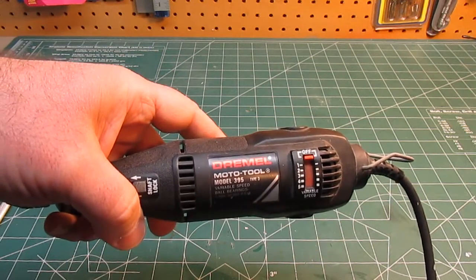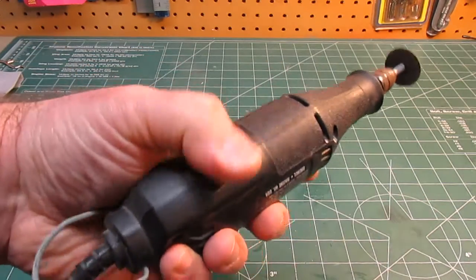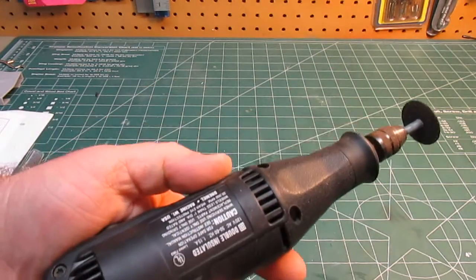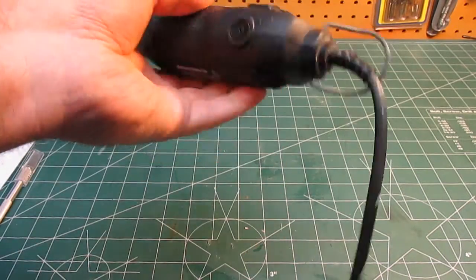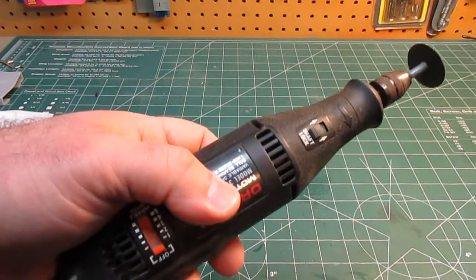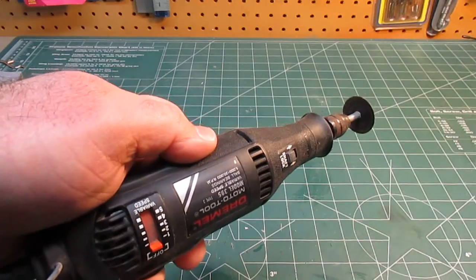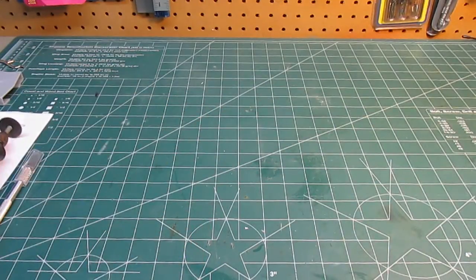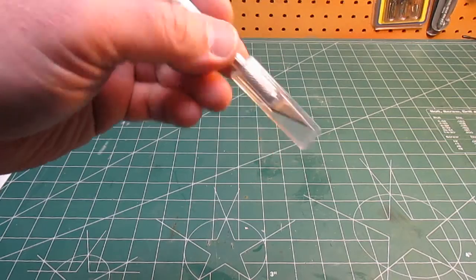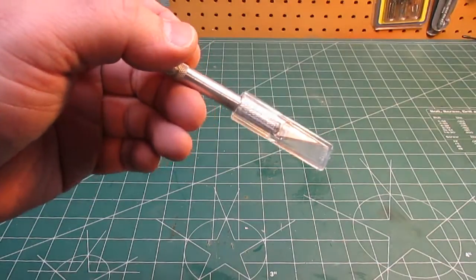One of the best tools for any modeler is the Dremel Moto-Tool. I've had this one for 25 years and it's my favorite. Since you can replace the brushes, there's no reason one of these would ever wear out unless the motor magnets gave out — and that hasn't happened. It's gotten pretty beat up, but they're excellent tools. Everyone knows what a Dremel is, and everyone should have one — whether it's the Dremel name brand, which I recommend because they last so long, or an off-brand. Get yourself a rotary tool; it's going to save you a lot of trouble when you're modeling.